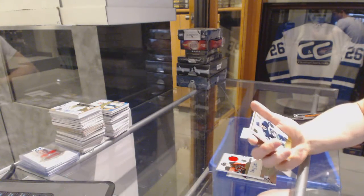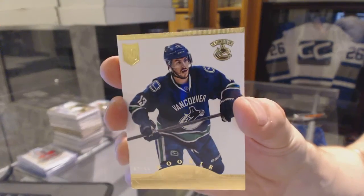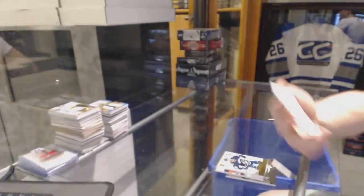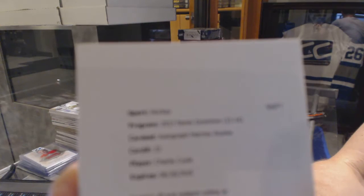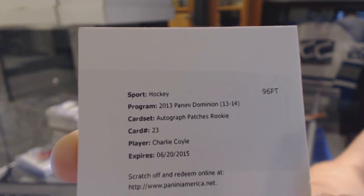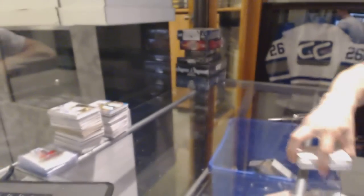We've got a rookie gold number 42 of 50 for the Vancouver Canucks — Steve Pinizzuto. And a redemption for an auto and patch numbered to 99 for the Minnesota Wild — Charlie Coyle. Charlie Coyle auto and patch, numbered to 99 for the Wild.